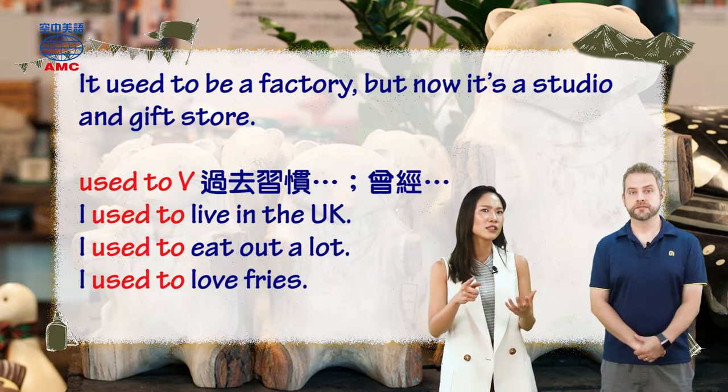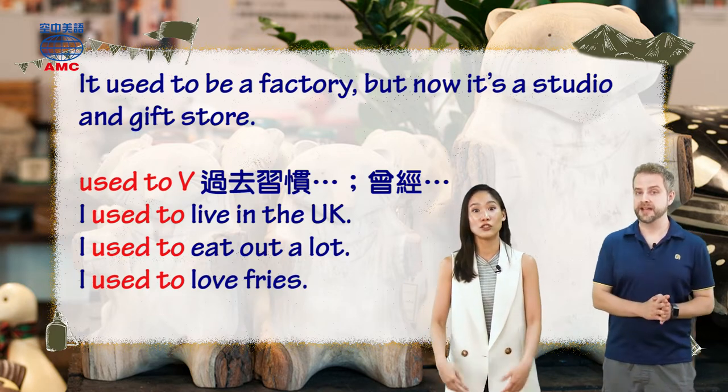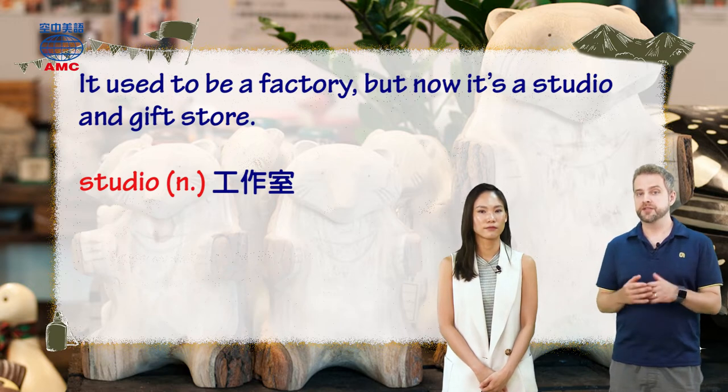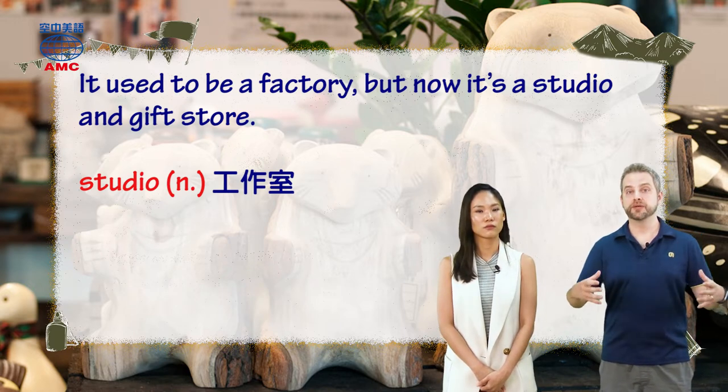So, what is it? It's a gift shop — a studio and gift shop. A studio is a space that's mostly used for making arts and crafts. So a painter has a studio, kind of like a small room where he does all his painting. Studio is a workspace. And a gift store is a gift shop.